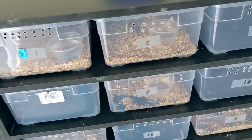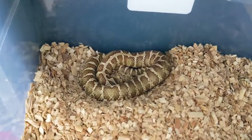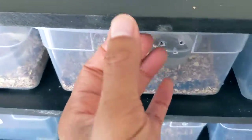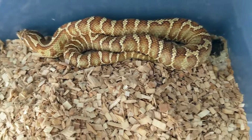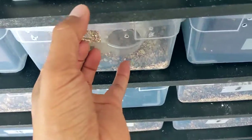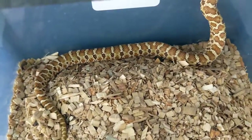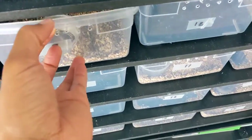Let's look at the ones not in brumation — mainly my babies. This one is my male woma; he's currently in shed so he should be shedding today or tomorrow. This is my female woma — my favorite one. And right here is another female, more along the lines of the granite jungle, with a nice bold pattern. Really cool looking female.